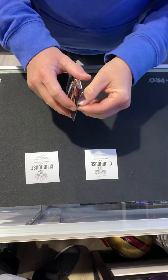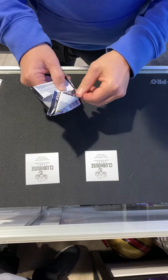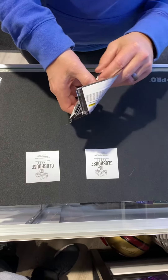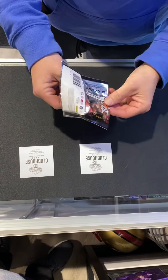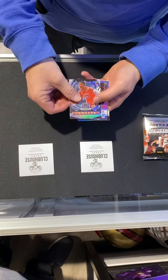This is from Clubhouse Cards. We have a lot of stuff in stock — we won't have this Choice product right now, but we do have some of the regular hobby Panini Prizm. All right, here we go.